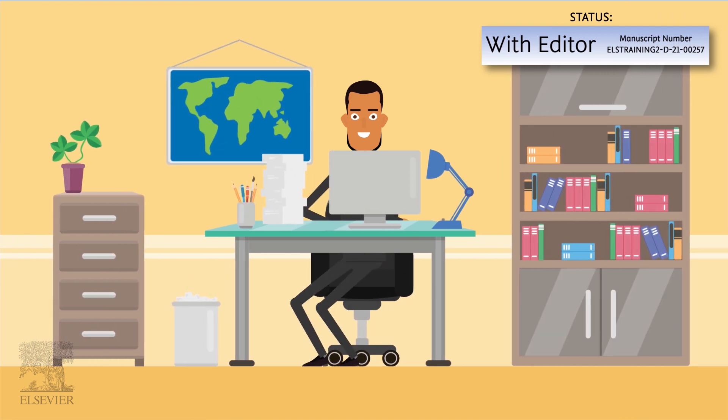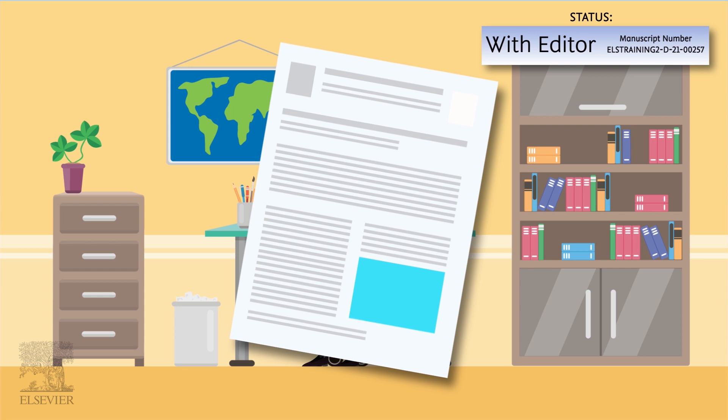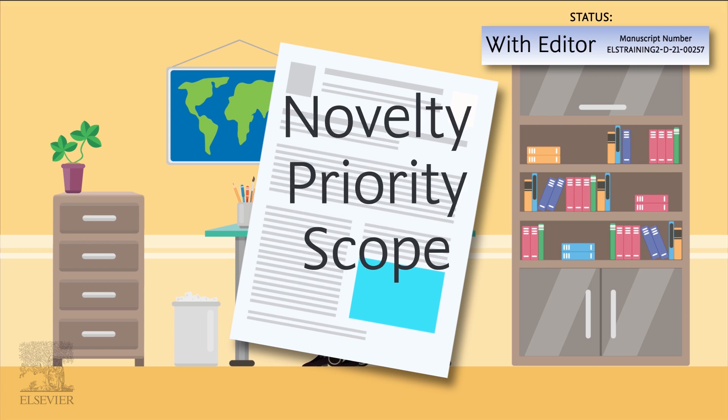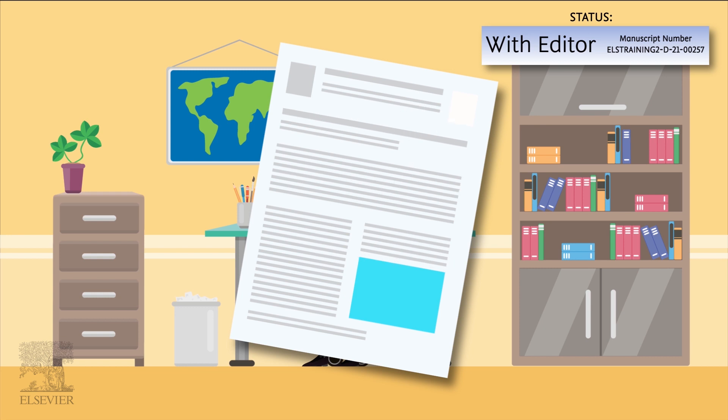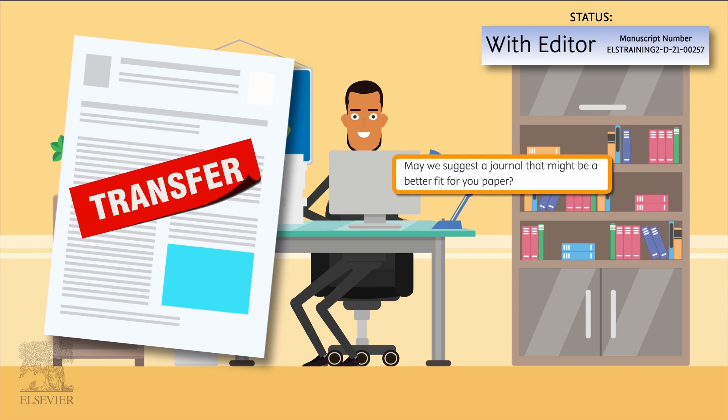The editor conducts an initial screening of your paper and assesses it against several criteria such as novelty, priority, and scope. If your paper is a better match for another journal, you may be offered a manuscript transfer.